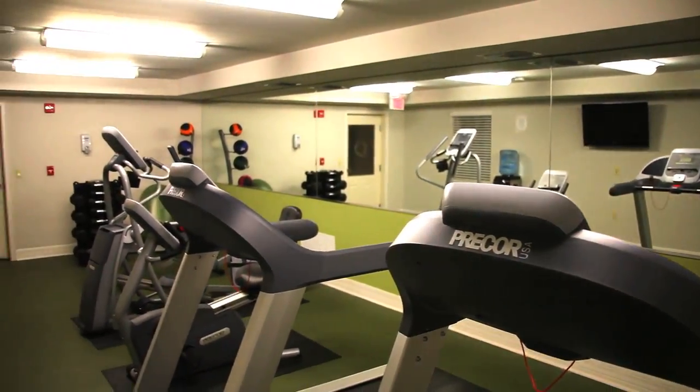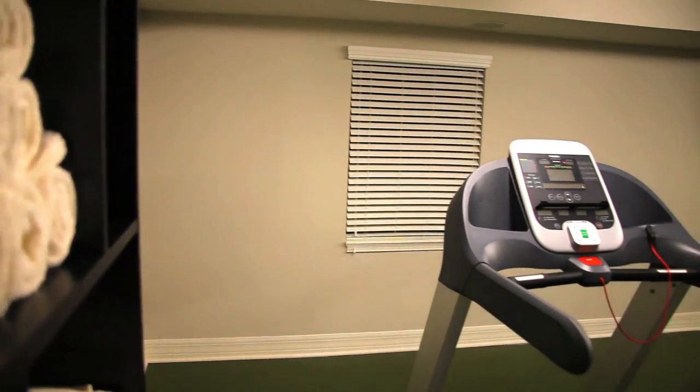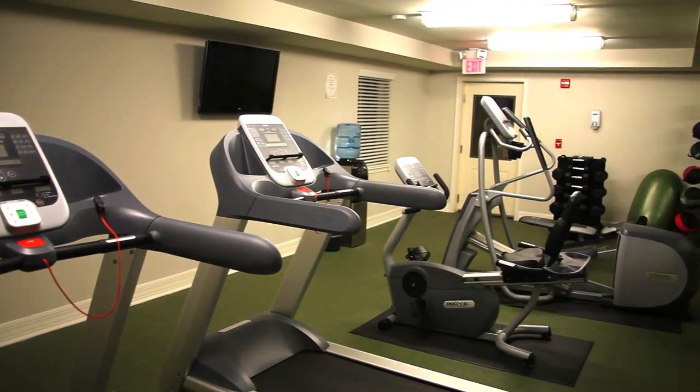The gym is the place to be before or after work or school. The Q's gym features two running treadmills, a bicycle, and an elliptical machine.